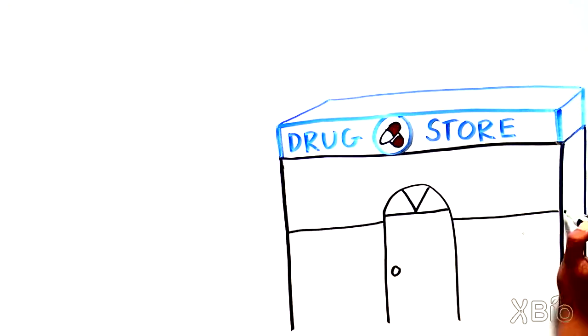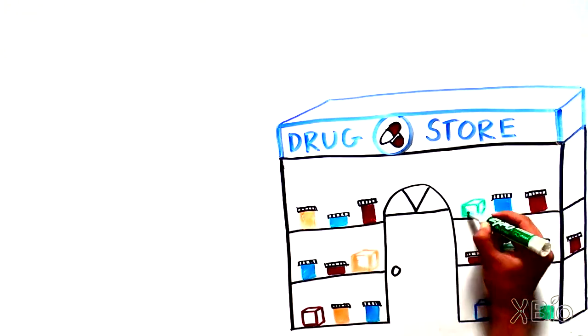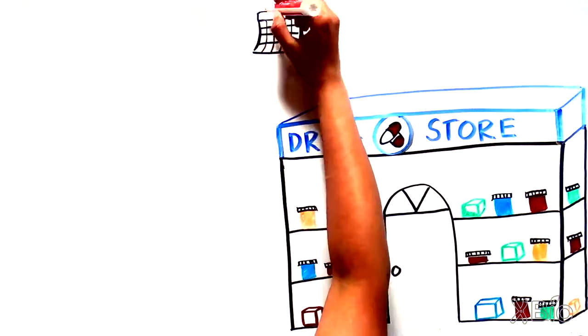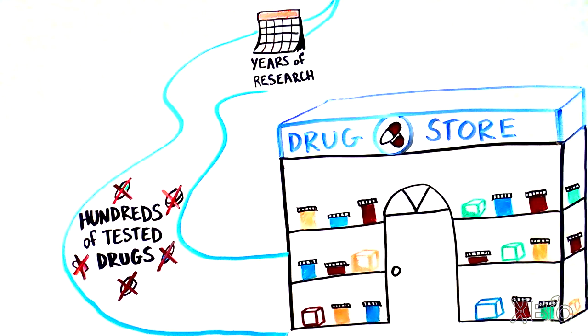What do you see when you go to the drugstore? Shelves full of pills to help with all sorts of ailments, from headaches to allergies. What we don't see are the years of research that led to that little bottle on the shelf, or the hundreds of drugs that were tried and tested along the way.